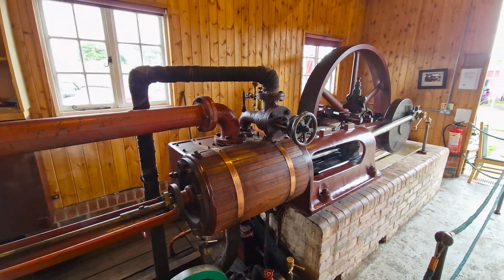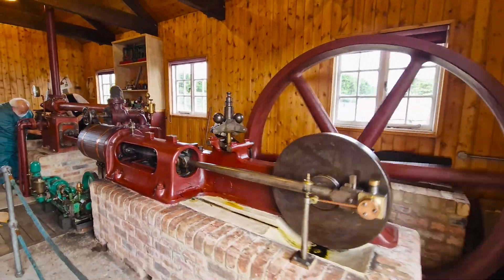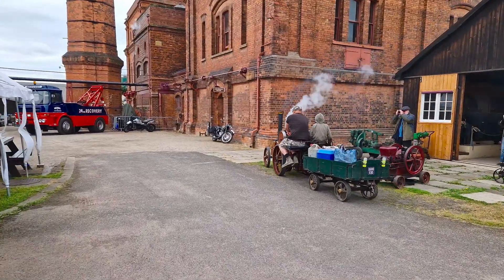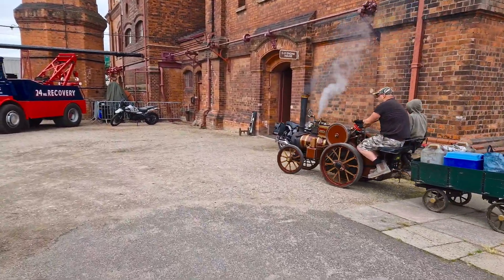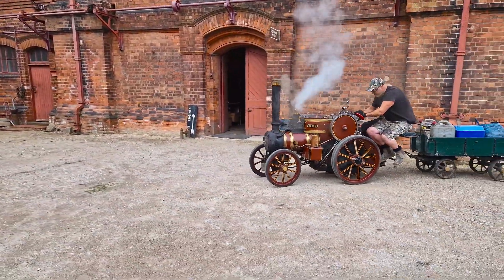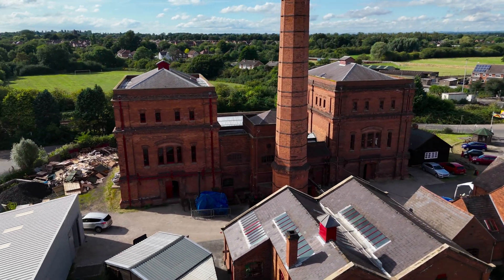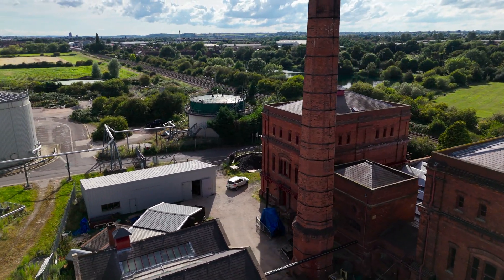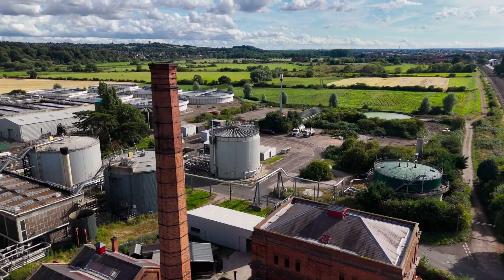Clay Mills Pumping Station was constructed between 1885 and 1889 by the Burton-upon-Trent Corporation, as part of a broader effort to improve sanitation. The town was experiencing rapid growth due to its brewing industry, which necessitated a modern sewage system to cope with the increasing waste. The station was designed by civil engineer James Manser, who was known for his work on water and sewage projects.